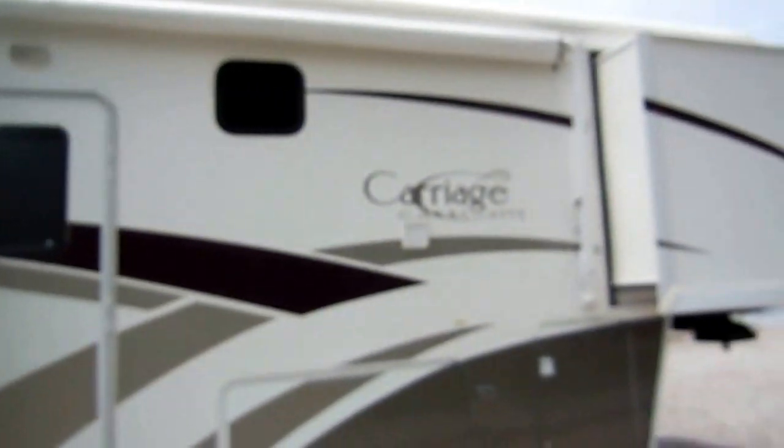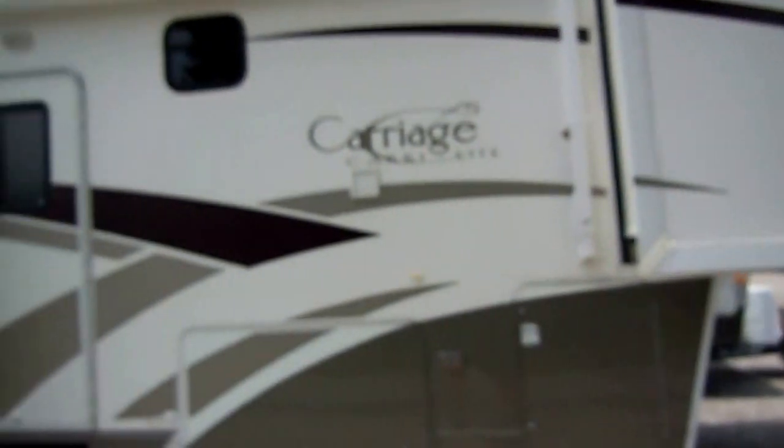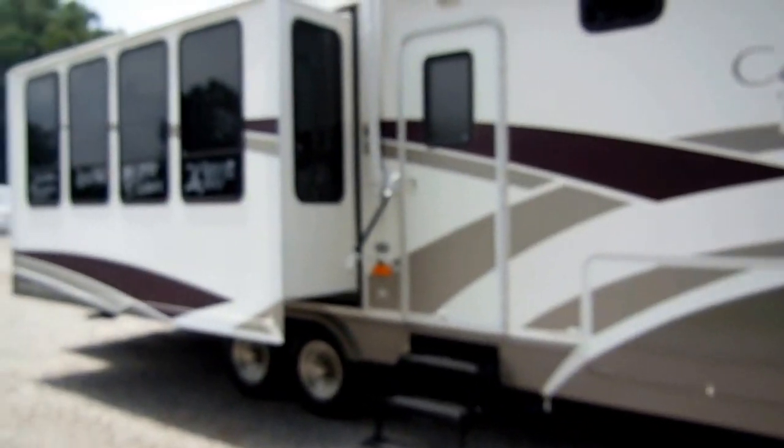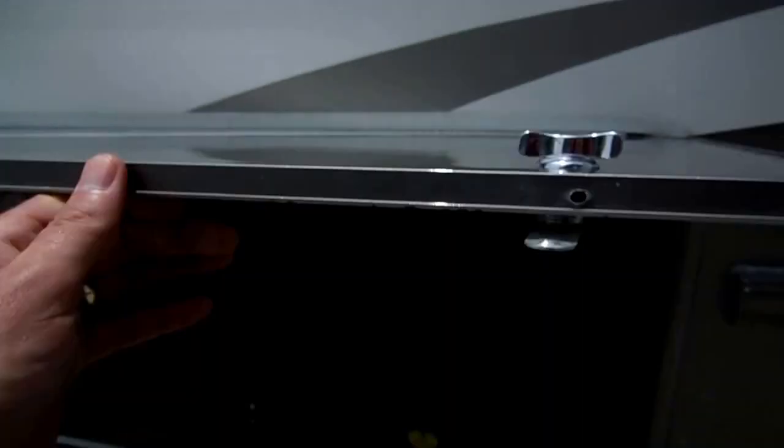You're going to need a one-ton dually truck to tow this RV. It's an extreme Four Seasons package — if you need something to use up north in the wintertime, or if you want to go to the desert in the summertime or down to South Florida, this RV is made for that. It's made for camping in pretty much any conditions in North America at any time of the year.